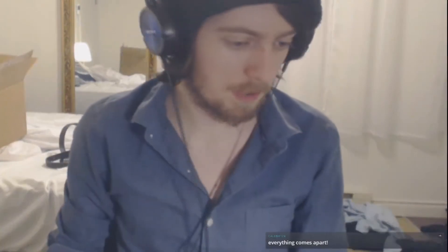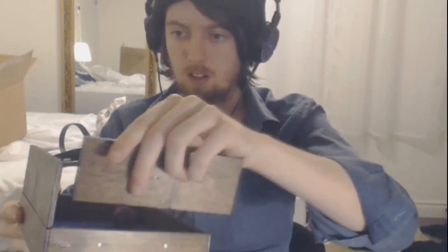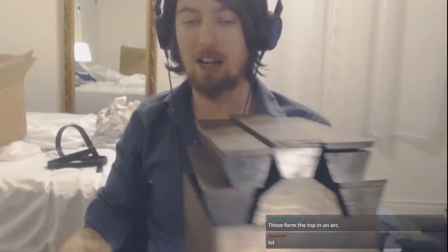Everything comes apart, it breaks everything, and I love it. I'm gonna try and rebuild it — we have the technology. I broke things again, guys. There we go, that fit. We fucking nailed it. This is like almost it, guys. I'm pretty sure this is basically it.